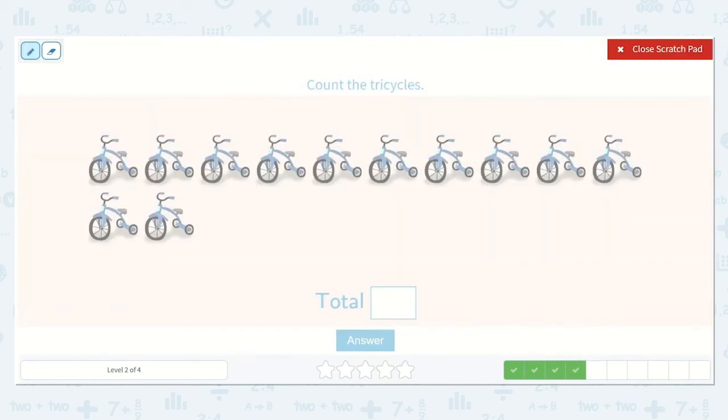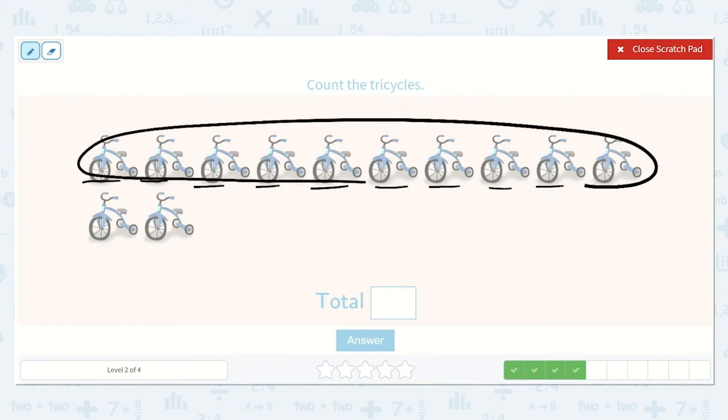Let's count the tricycles. One, two, three, four, five, six, seven, eight, nine, ten. Eleven, twelve. Yep, one ten and two ones.